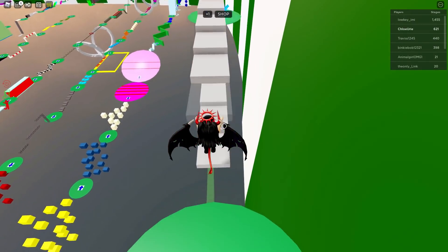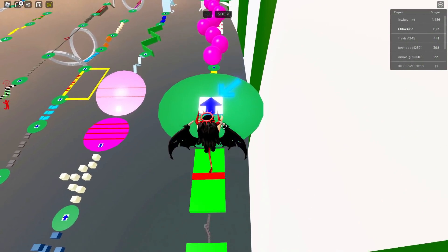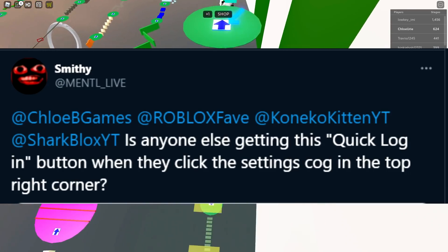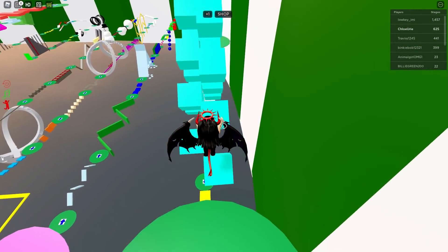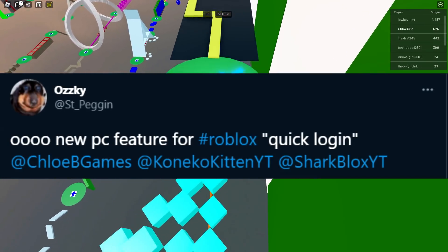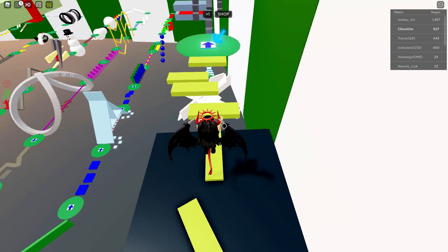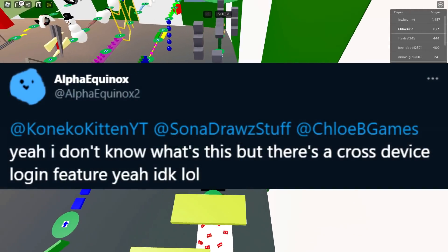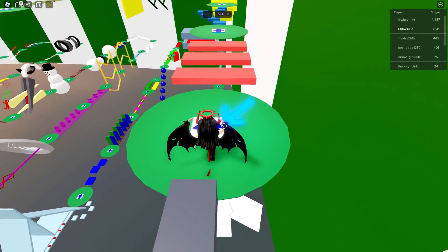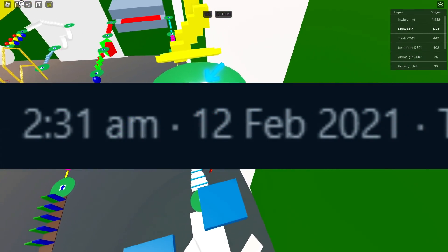The first tweet sent to me was from someone who seemed super confused, which I completely understand since I was also very confused the first time I saw it in my settings. They said, 'Is anyone else getting this Quick Login button when they click the settings cog in the top right corner?' And yes, absolutely everyone is getting this and is probably just as confused. Someone else said, 'A new PC feature for Roblox — it's called Quick Login,' and tagged several creators. Another confused person said, 'I don't know what this is, but there is a cross-device login feature.' Before I started researching for this video, I was absolutely just as clueless as everyone sending me these tweets and messages during the early hours of this morning.